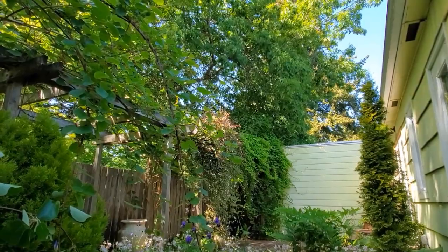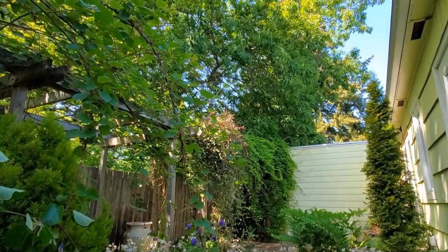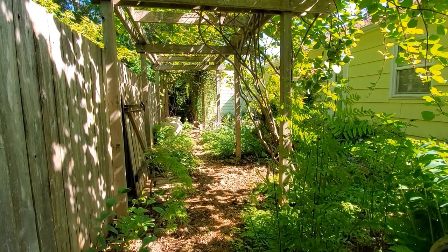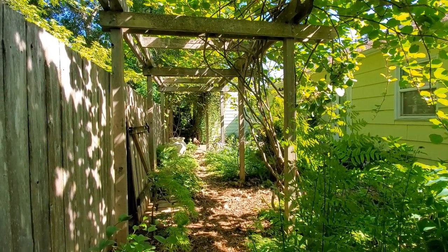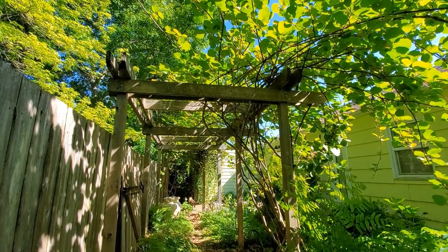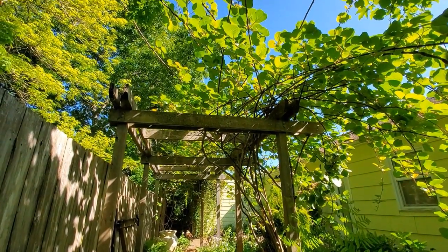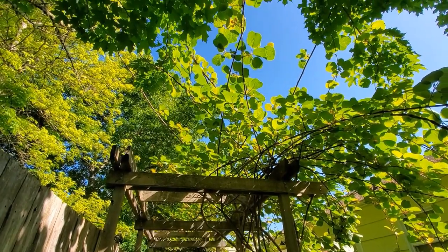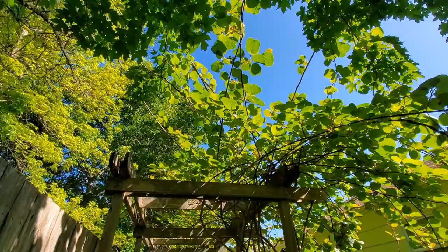Although I love many different types of gardens, this style is nearest to my heart and probably best described as cottage core. It's unforced, weathered, resilient, productive, yielding, nurturing. It's a microcosm of nature.